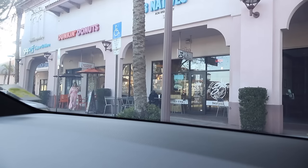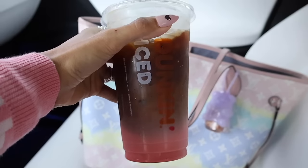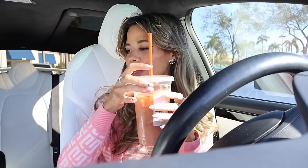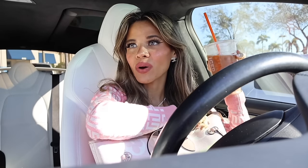I also went to Dunkin' Donuts this morning and got the pink velvet macchiato — it is my go-to right now. Enjoy it before it goes away after the month of love. Comment down below your favorite drink from Dunkin' right now so I can try it out. Let me go ahead and grab my purse — I want to switch it up today. Let's shop at TJ Maxx first, then Ross, Ulta, Bath and Body Works, and then Marshalls.